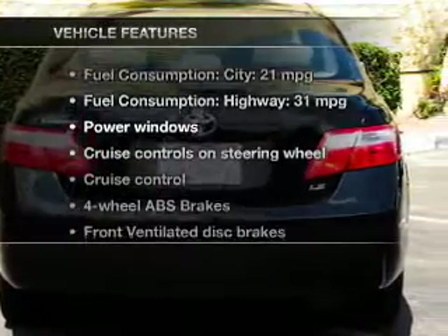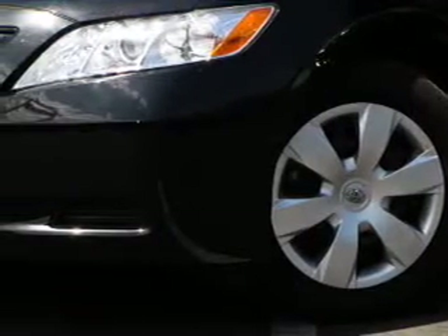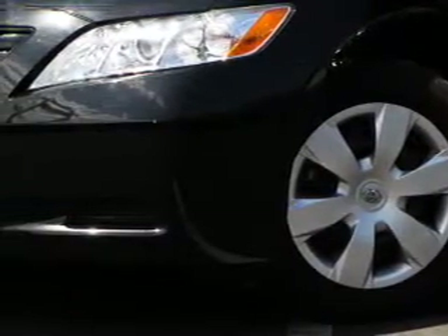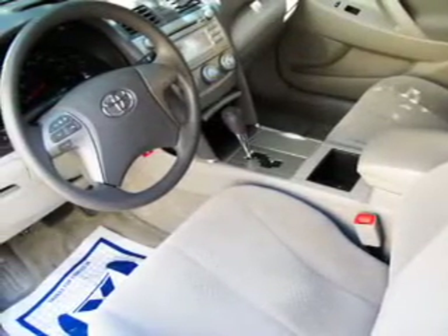Enjoy these notable features included in this vehicle: keyless entry, power windows, cruise control, an AM/FM stereo with a CD player, power mirrors, an alarm system, and power steering.